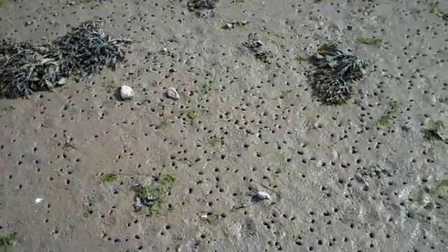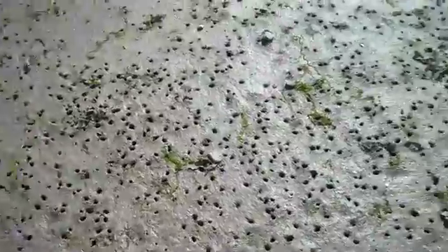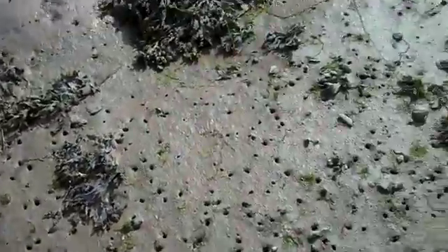Hey, this is Tidepool Tim of Gulf of Maine again, and I just have to show you how many jillions of clam holes there are here. Soft-shell clams — look at them. I imagine years ago, before humans started digging clams, every beach was like this.